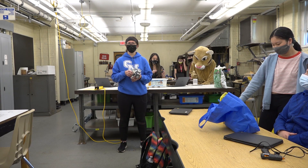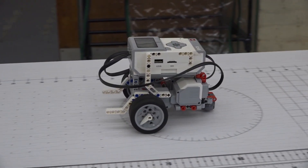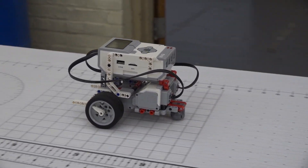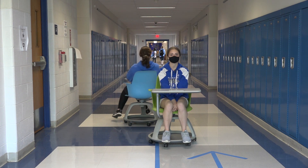This is a robotics classroom in the 100 wing, also known as the basement. You'll have a lot of classes here through sixth, seventh, and eighth grade, covering topics such as robotics and engineering. This is the 200 wing, where some of your science and English classes might be.